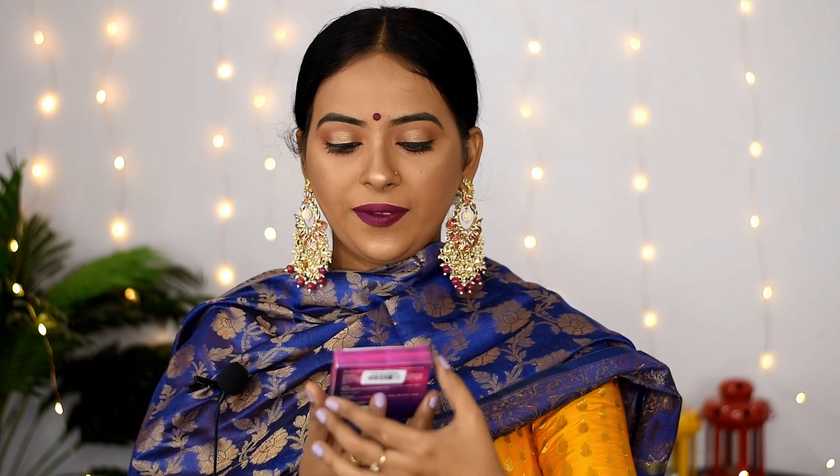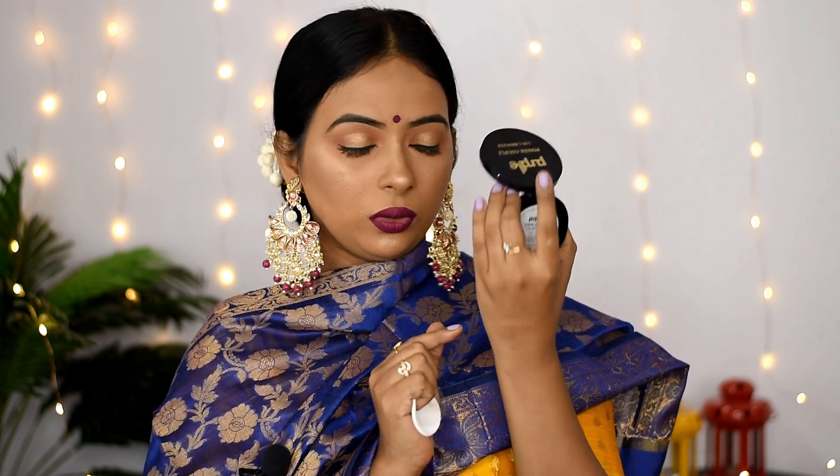The next product is the Purple Power Capill 2-in-1 bronzer, which is a new launch. You get two shades — a highlighting shade and a bronzing shade. The bronzing powder is a little shiny, but it is extremely pigmented.